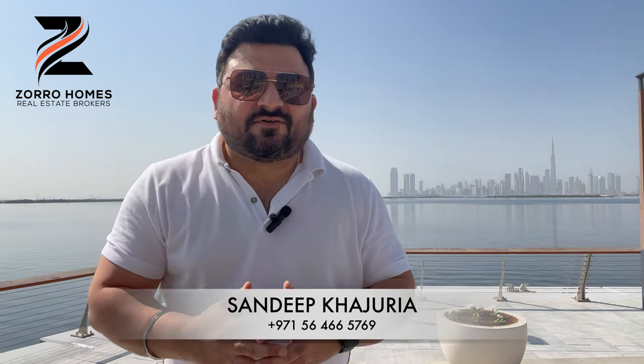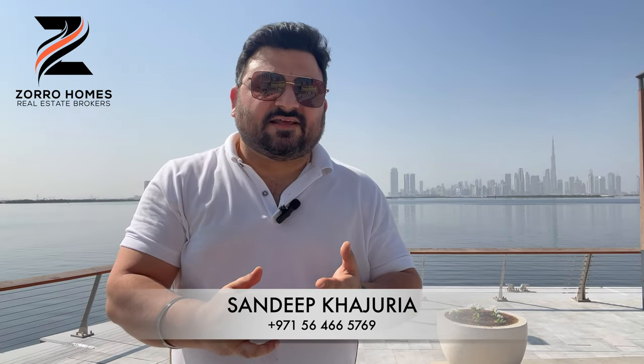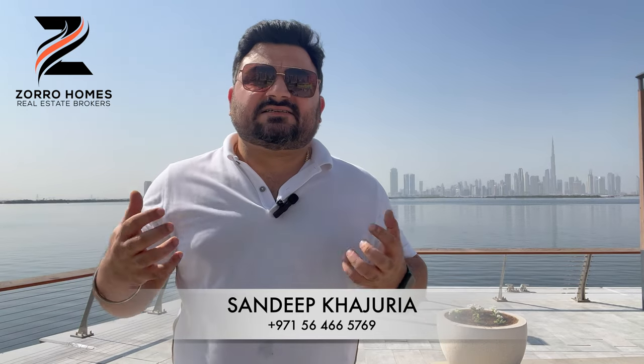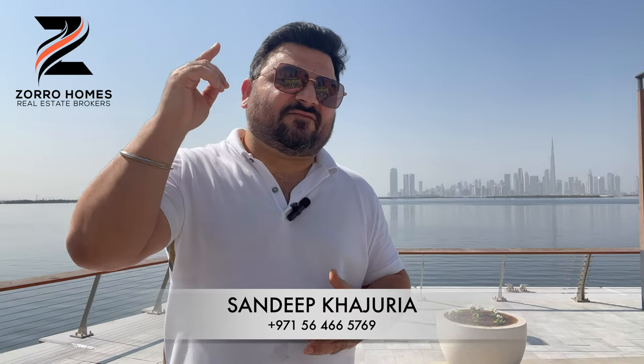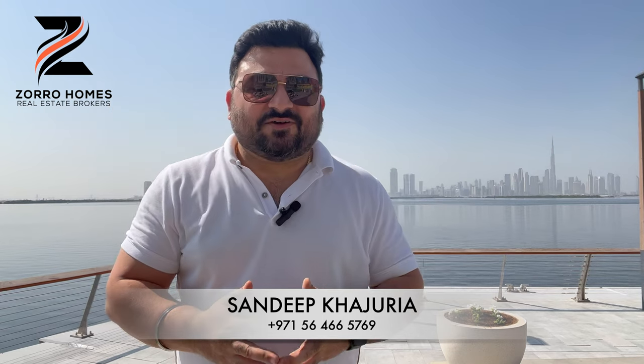Since we've already discussed the payment plan, the starting price, and the different layouts, you have my number on the screen — give me a call and we can discuss each layout in detail and find out which one is an ideal property for investment or an ideal house for you. I'm waiting for your calls.